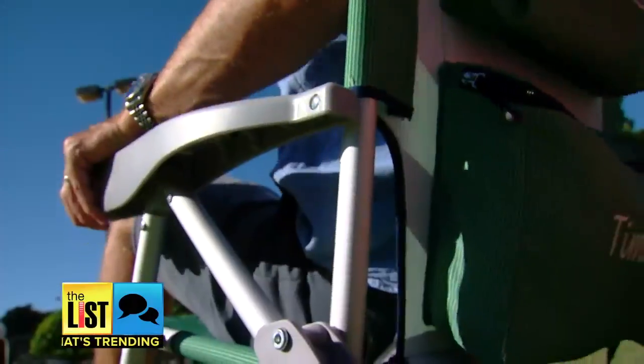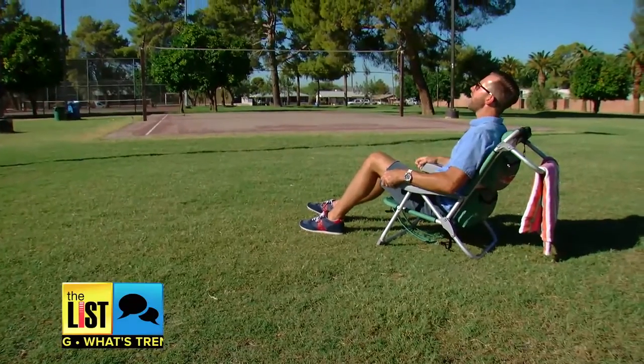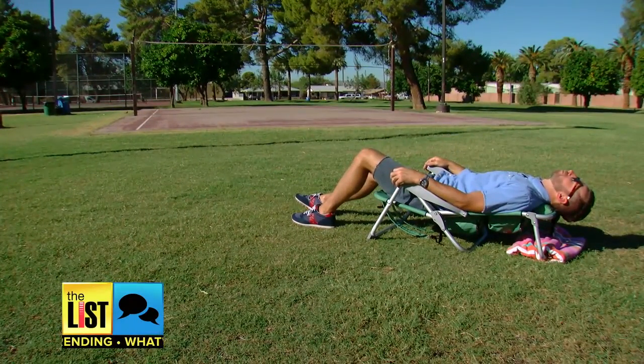Stay styling while having what you need on the sidelines. Seating that's beating the competition — that's what's trending.